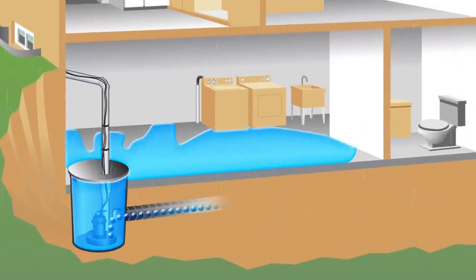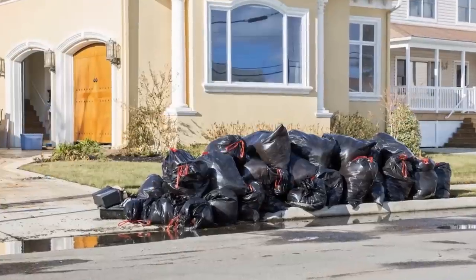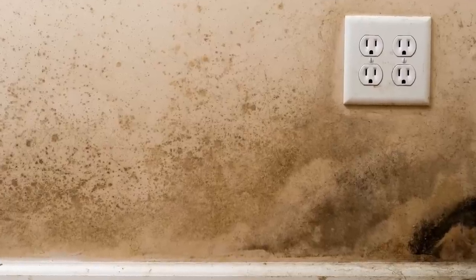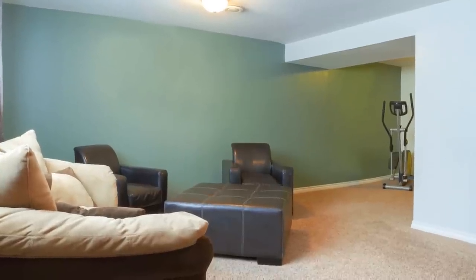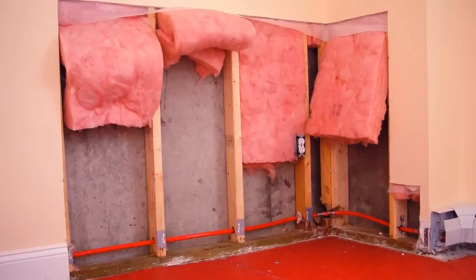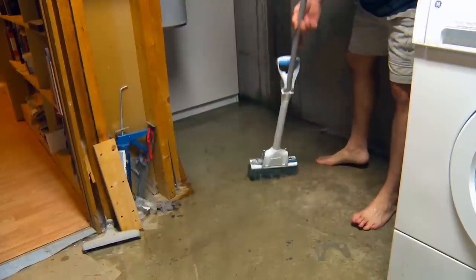All that water has to go somewhere. Even a few inches of standing water can cause extensive damage to carpet, drywall, electrical, furniture, and irreplaceable items. You may even need costly mold remediation. A flooded basement can cost you tens of thousands of dollars and unnecessary stress.